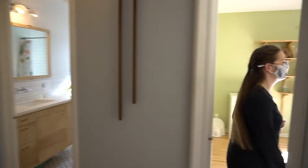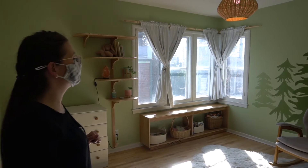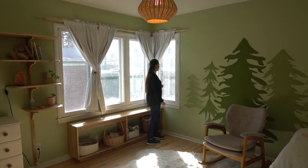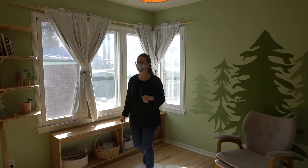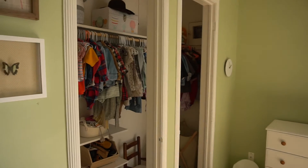We have a second bedroom upstairs. Again, so much light, so pretty. These rooms are huge — really big for the age of the house. Look at the closet. Super nice.